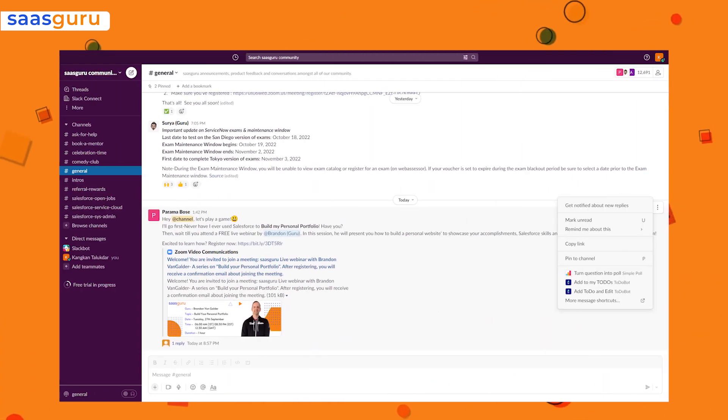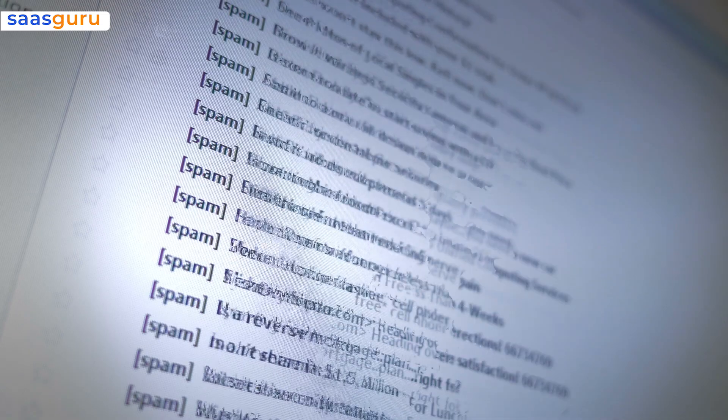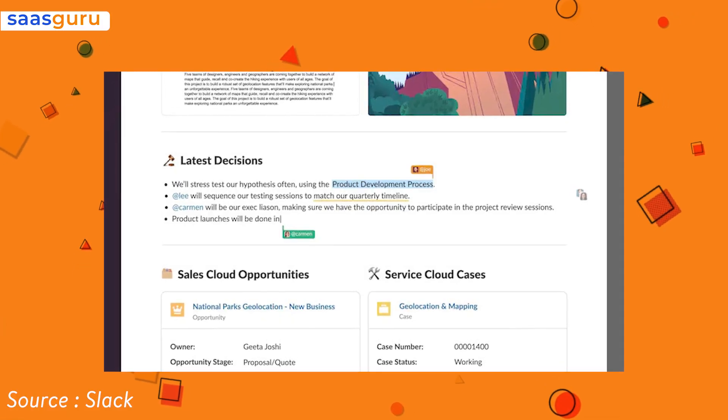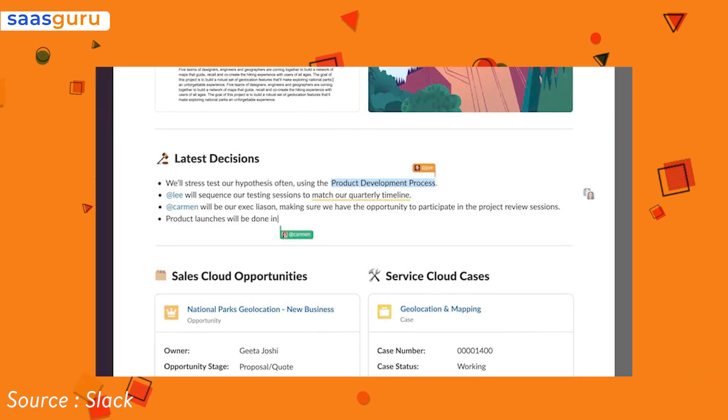While Slack lets users pin a particular message to save it, these collections can easily be lost in the flow of conversation. So instead of pinning a bunch of messages or useful links, Slack Canvas will give users a unified focal point of all the information into a more permanent and findable space.